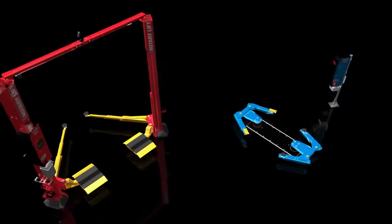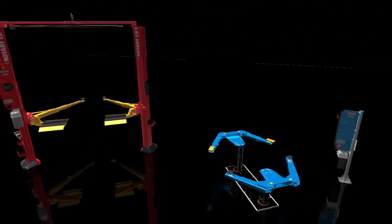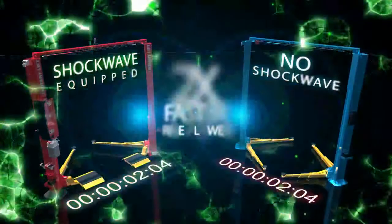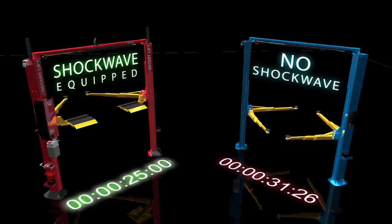RotaryLift's light-duty two-post and in-ground SmartLifts, both industry-leading products, have now been equipped with Shockwave, making them not only the world's most trusted lifts, but now the world's fastest lifts — up and down.